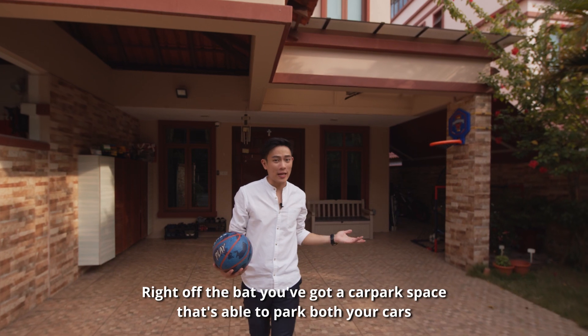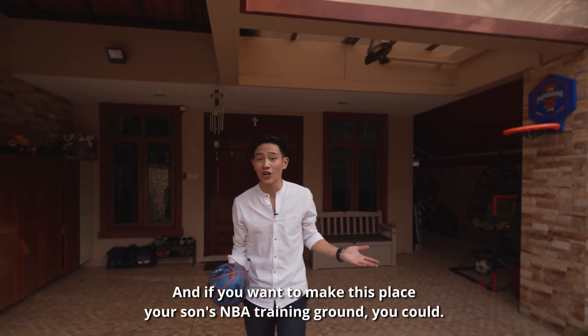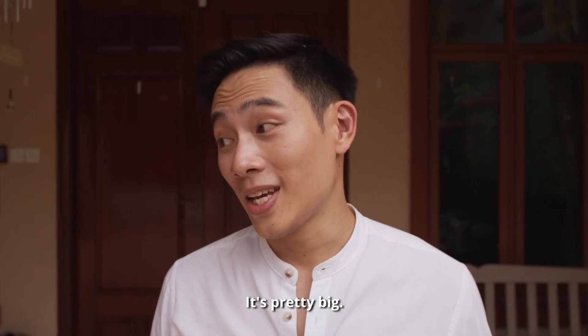Right off the bat you've got a car park space that's able to park both your cars, and if you want to make this place your son's NBA training ground, you could. It's pretty big.